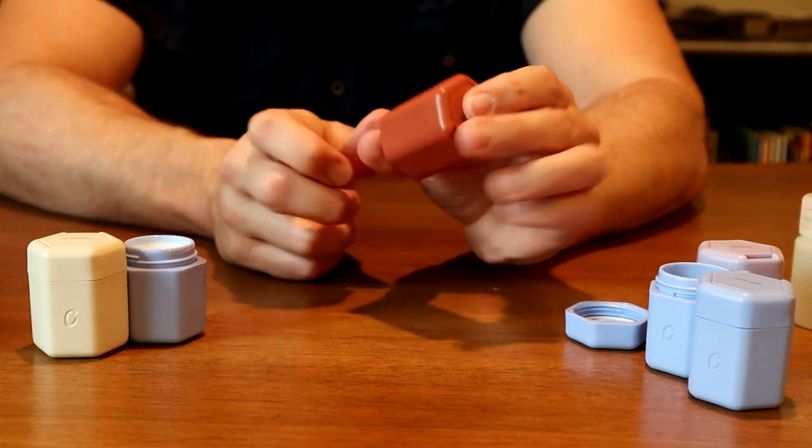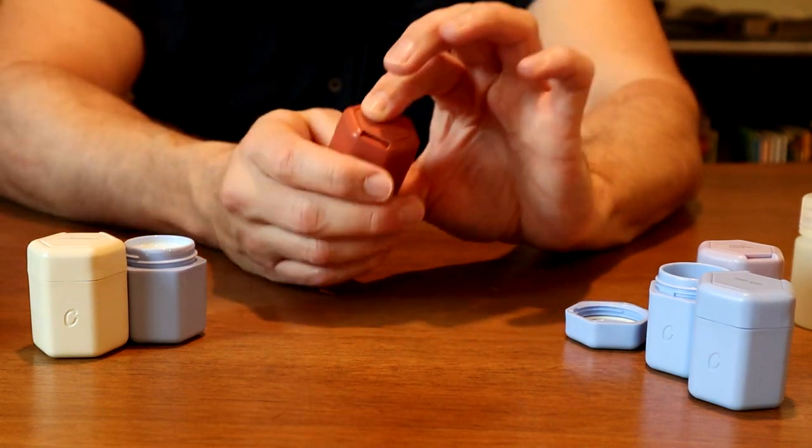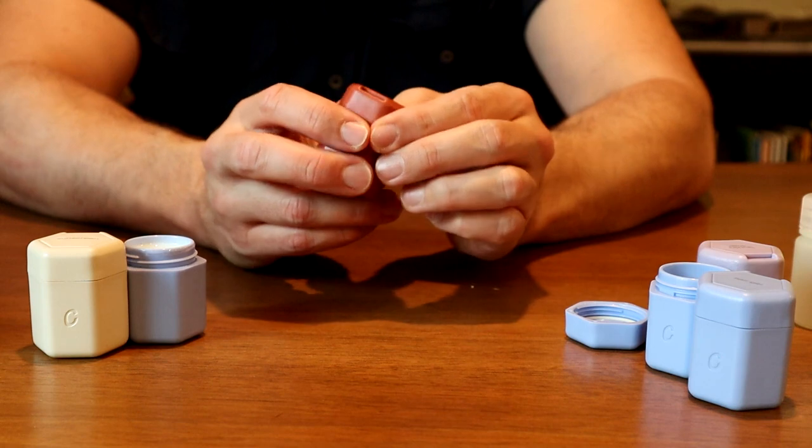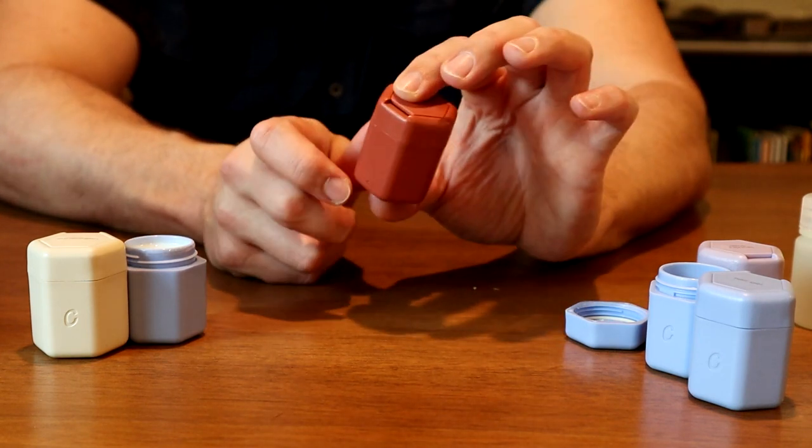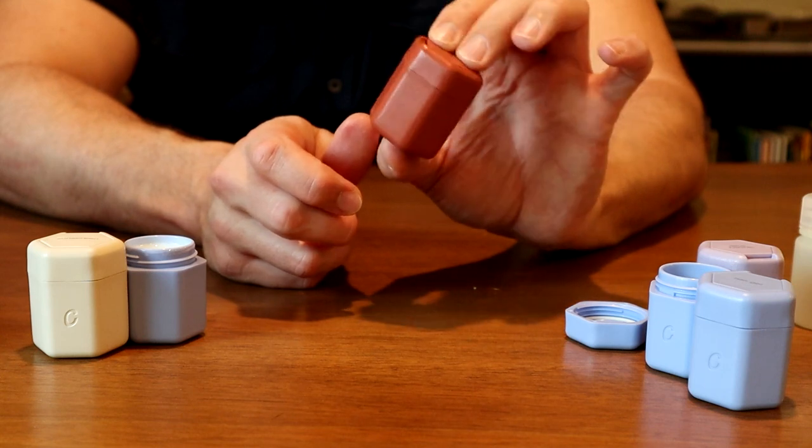But because they're so durable, these things make a great safe for jewelry — earrings, rings. You can throw a cotton ball in there and they're not going to jingle around. Drive them over with a car and this thing won't be damaged.